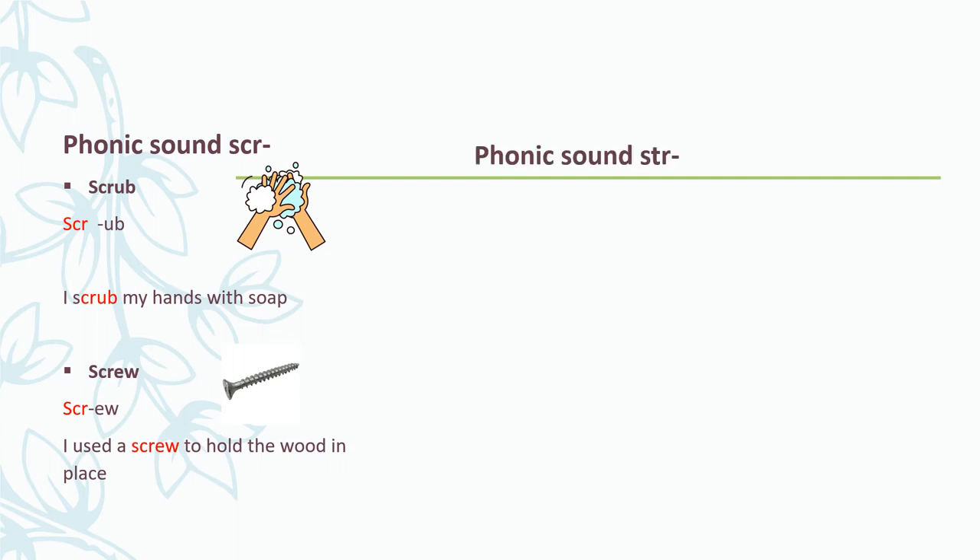The next phonics sound we're going to look at is the STR sound. This sound is also made up of three letters: S, T, and R, and we pronounce it as STR. Let's look at some words. Street — if I break up this word into its phonics sounds, I get: STR - ee - t - street. Say it with me: STR - ee - t. Very good. The street is very narrow.